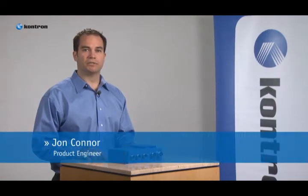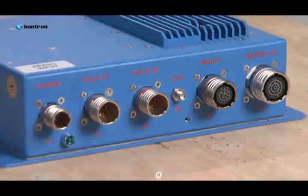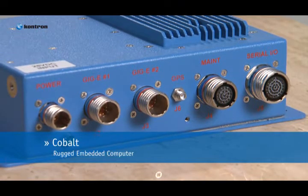Hi, I'm John Connor, a product engineer with Contron. Today I'd like to introduce the Cobalt, Contron's small form-factor, high-performance, rugged embedded computer.